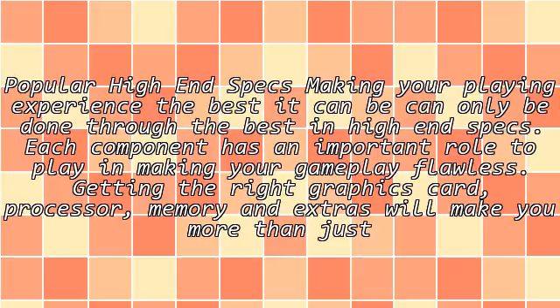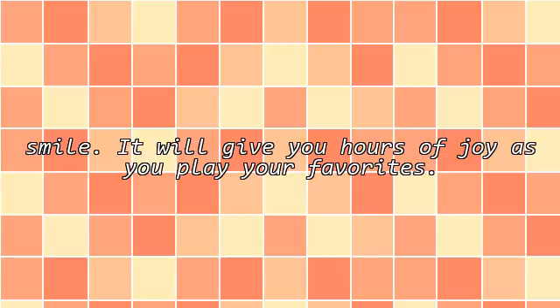Each component has an important role to play in making your gameplay flawless. Getting the right graphics card, processor, memory, and extras will make your experience more than just great. It will give you hours of joy as you play your favorites.